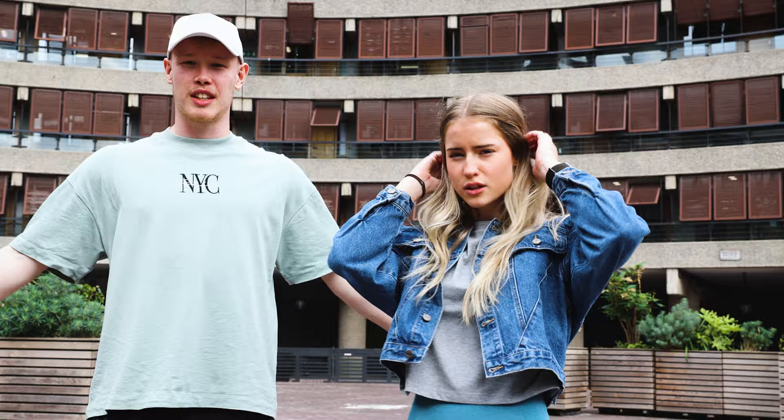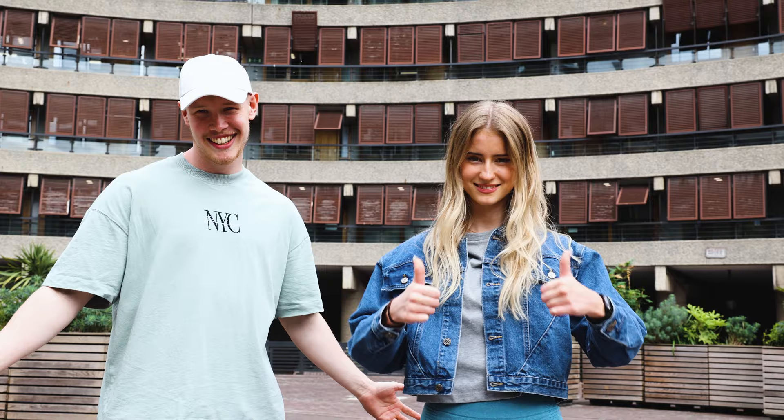We are almost finished with our shoot — this is the last location, I think. Maybe not the last one — I am a liar. We are at the Barbican Centre. We're doing a little shoot here, a few more photos, then maybe to another place. Not so sure yet.